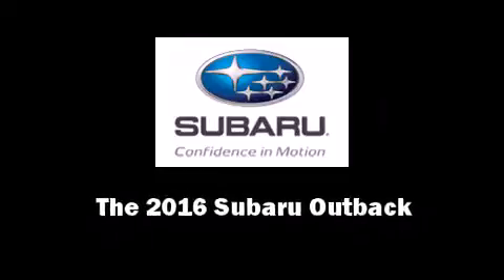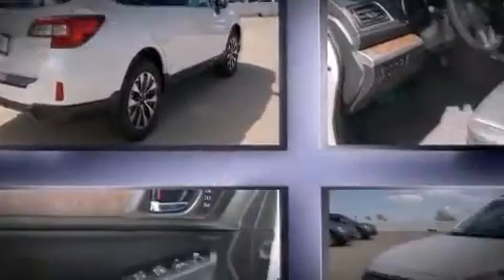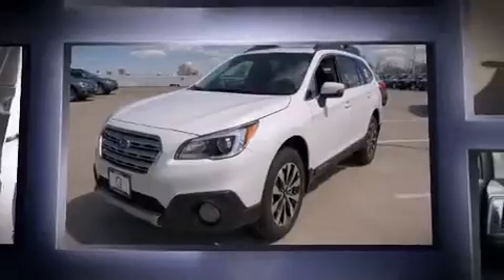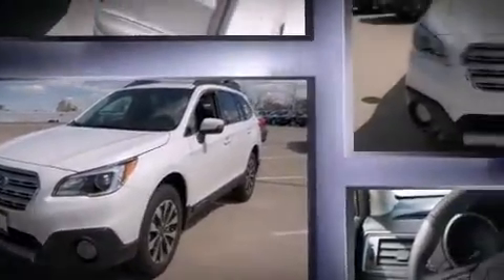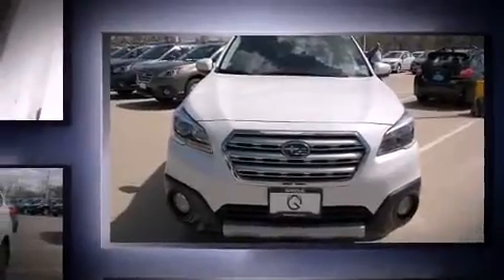Introducing the 2016 Subaru Outback. This four-door, five-passenger wagon is ready to drive off the showroom floor. Smooth gear shifts are achieved thanks to the 2.5-liter four-cylinder engine. And for added security, Dynamic Stability Control supplements the drivetrain.